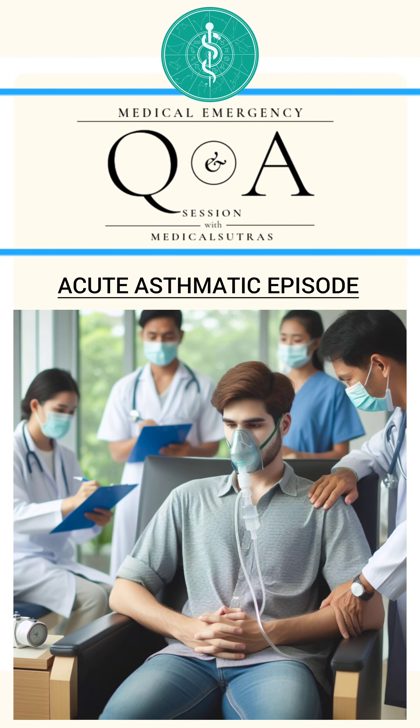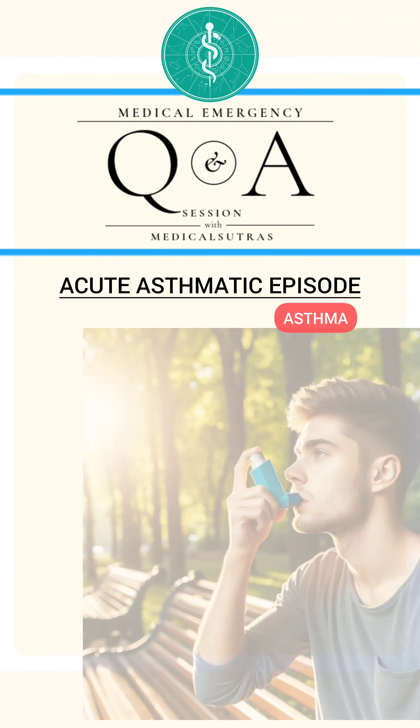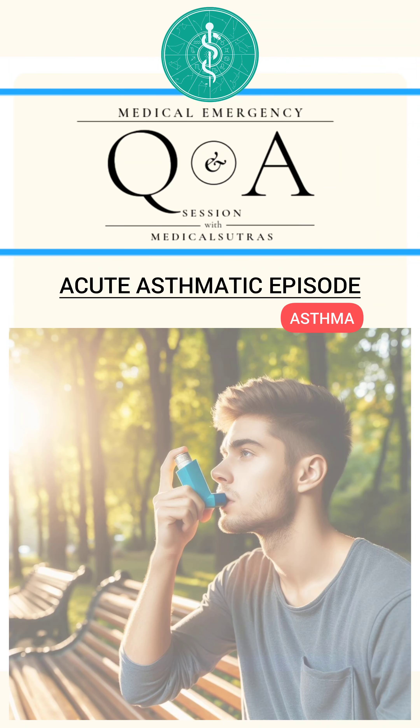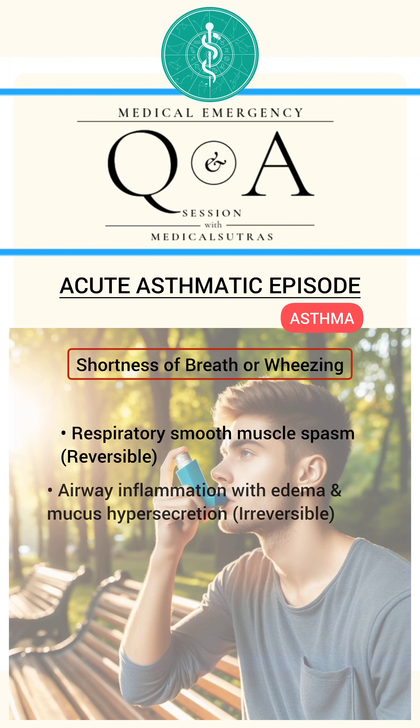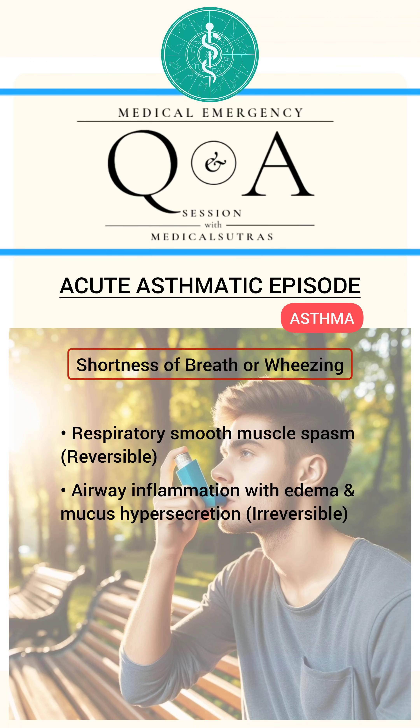Acute asthmatic episode occurs in patients with history of asthma and is characterized by shortness of breath or wheezing due to respiratory smooth muscle spasm, airway inflammation with edema and mucous hypersecretion.